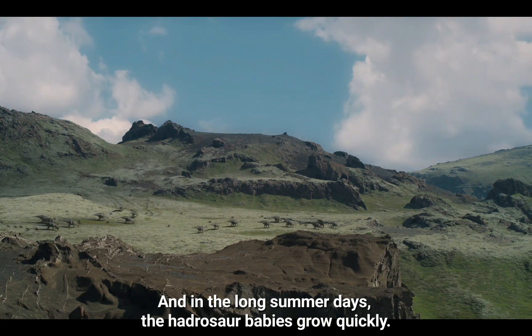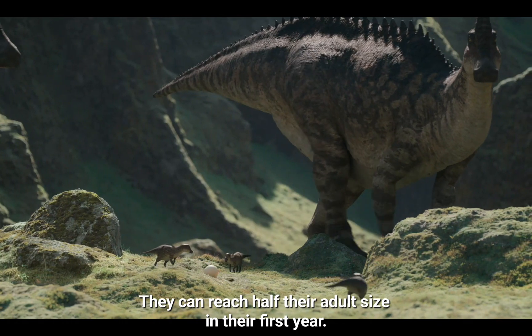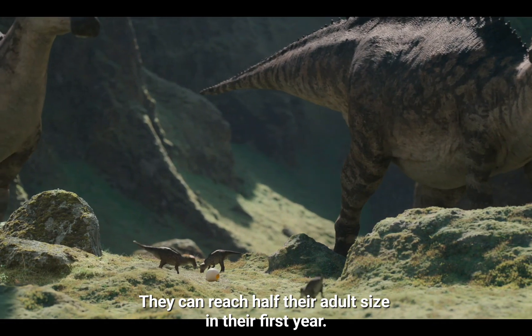And in the long summer days, the hadrosaur babies grow quickly. They can reach half their adult size in their first year.